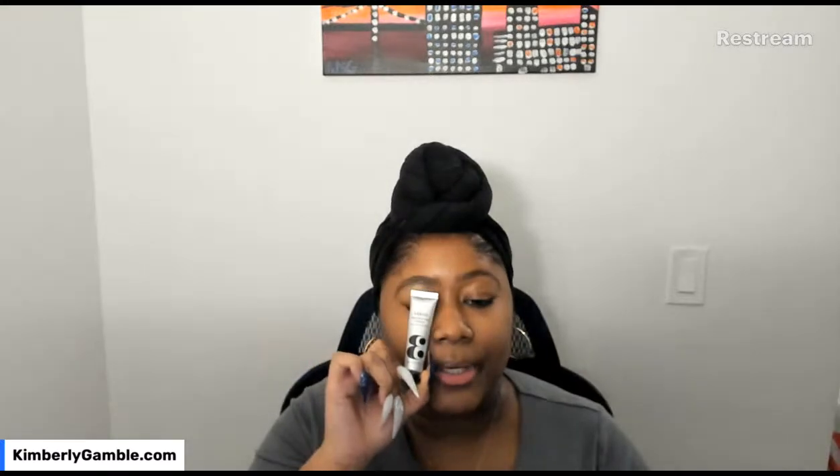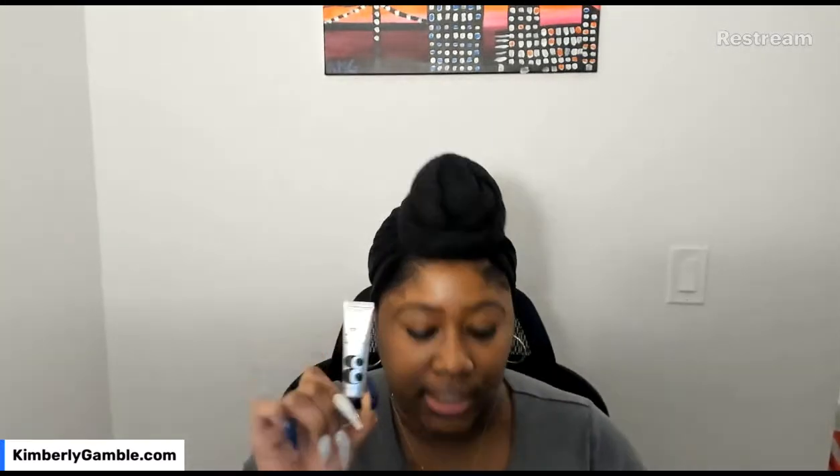Verso Number Three Nourishing Cream! They sent the eye cream from this brand and I absolutely loved it, so I'm so excited to try this.